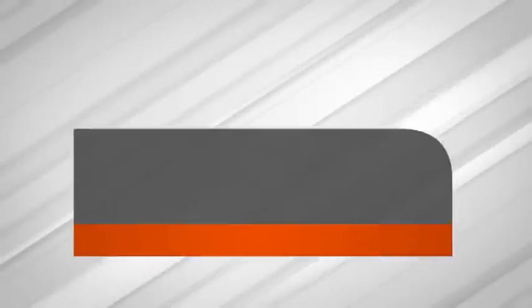AgustaWestland tell me that the Royal Navy inspections so far have found no evidence of similar corrosion. The MOD have responded to this, issuing a statement a short time ago, which reads as follows.